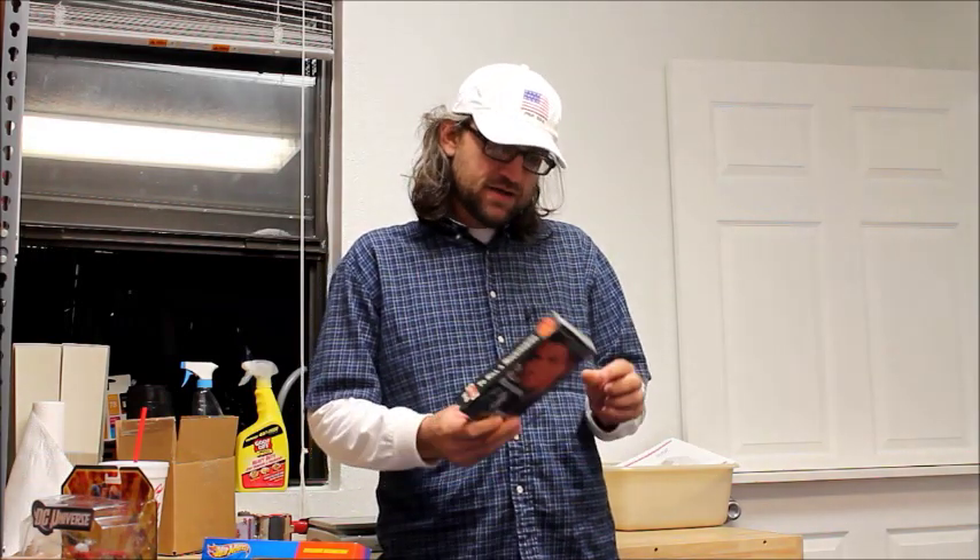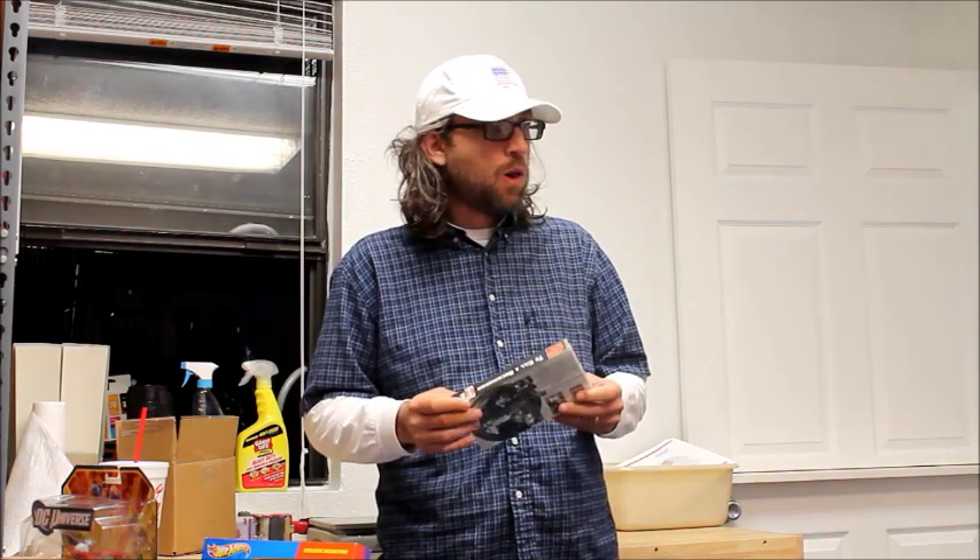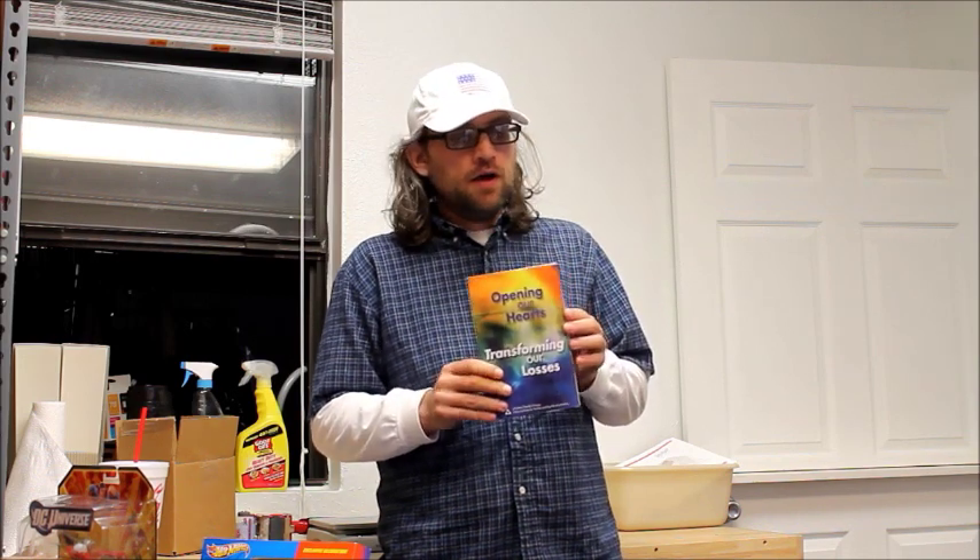This right here is To Kill a Mockingbird — paid a quarter for it at a garage sale and sold it for $6.12. I bought this at Goodwill: Open Our Hearts, Transforming Our Loss — an Al-Anon Family Group book. Paid a dollar at Goodwill and sold it for $9.69.